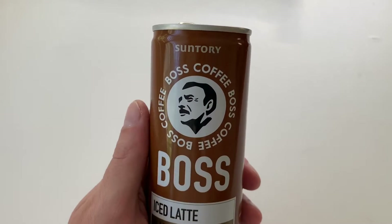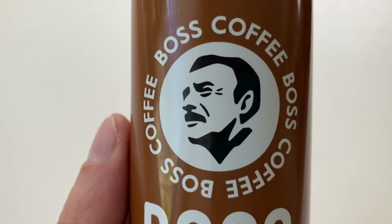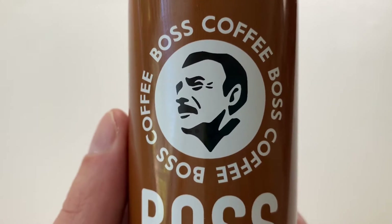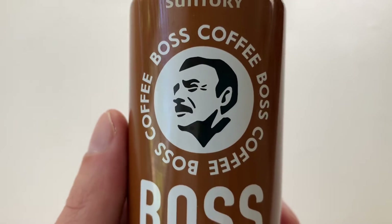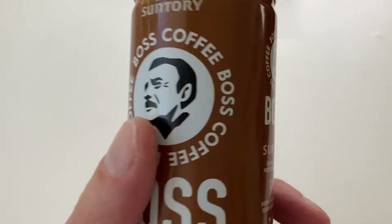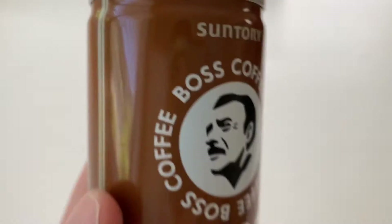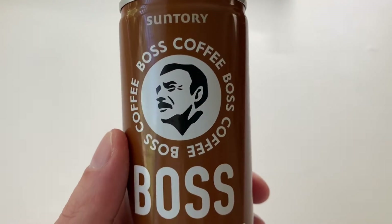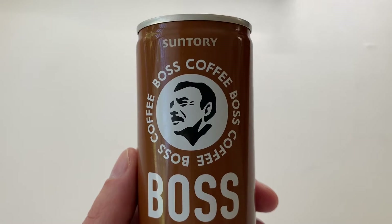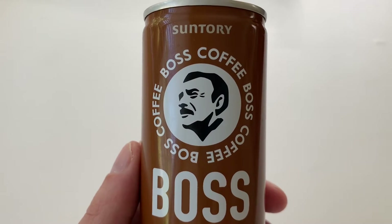Suntory, as you can see, is written on the can there. Got a little photo here of a person - not sure who that is, looks a bit like Tom Selleck or something. Suntory. So you've got the can going for a doo-doo brown colour - not the nicest colour, but I guess that kind of is the colour of coffee. I think the Japanese cans are different colours; I think it's tan.